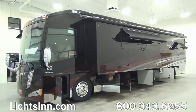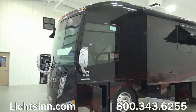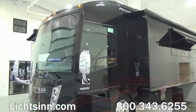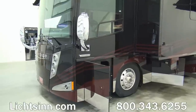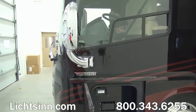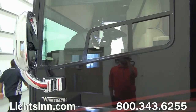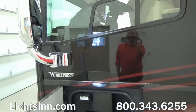Both of these coaches are set up on the lowered center of gravity rail with the Freightliner Maxim tag axle. This is the upgraded 45,660-pound chassis, which provides for a front axle weight rating of 15,660 pounds and a rear axle rating of 30,000 pounds. Both are powered by the Cummins ISL 450 Big Block, boasting 1,250 pound-feet of torque, mated up with an Allison 3000 MH series 6-speed automatic transmission.